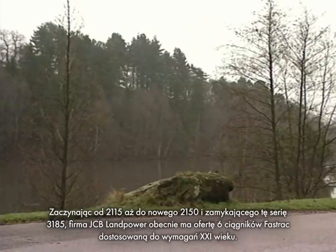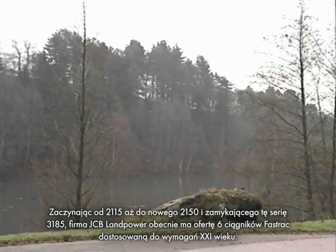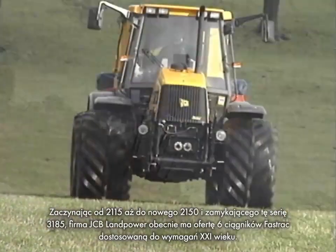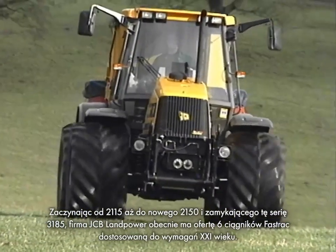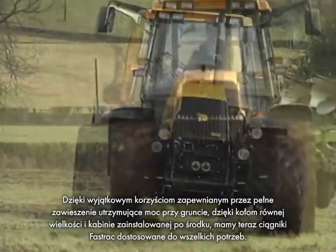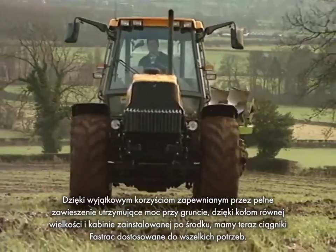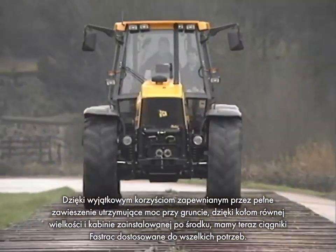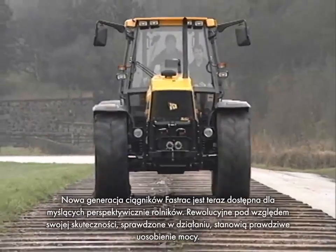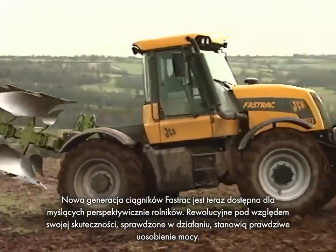From the 2115 through to the new 2150, to the top-of-the-range 3185, JCB Land Power now has a range of six FastTracks for the 21st century. With the unique benefit of full suspension to keep the power on the ground, with equal-sized wheels and mid-mounted cab, there is now a FastTrack to suit every need. For the forward-thinking farmer, the next generation of FastTracks is here — revolutionary in their efficiency, proven in their applications, they are the very essence of power on the land.